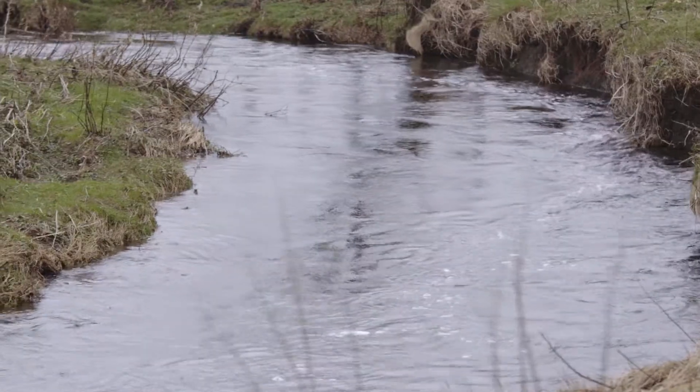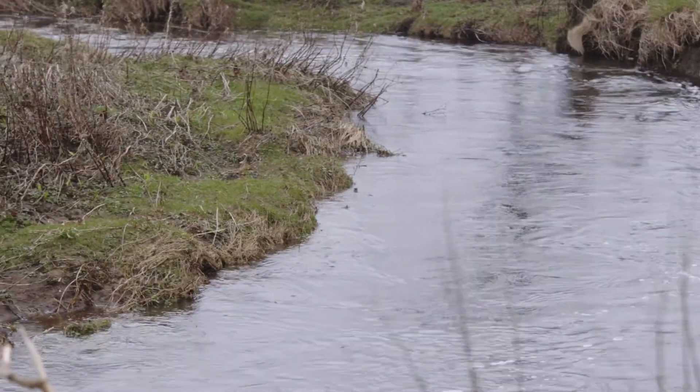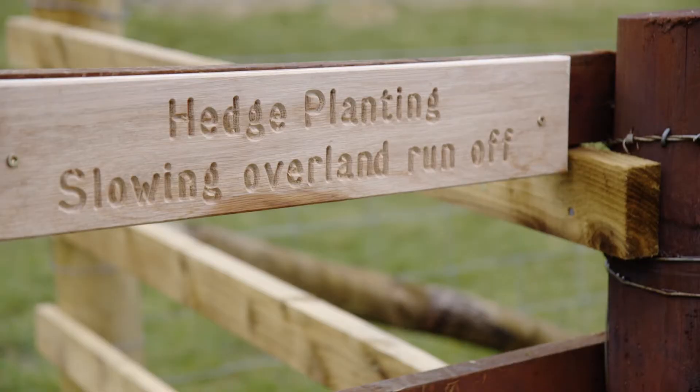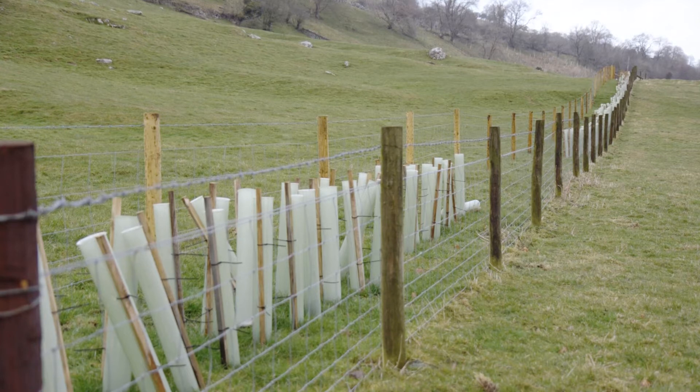We can roughen the vegetation surface to slow the water before it gets to the rivers, and we can also slow the flow in the rivers themselves and all the various tributaries by having woody debris dams. There are really innovative bits of science that we can use to inform where and how we do those things to reduce the flood peak downstream.